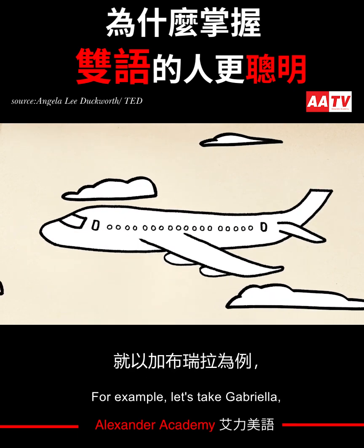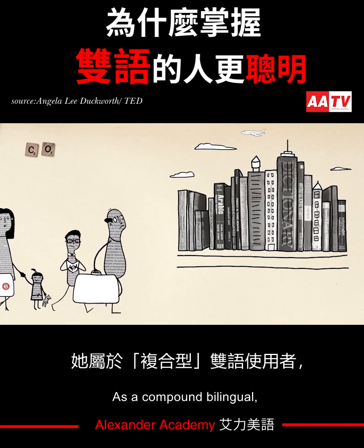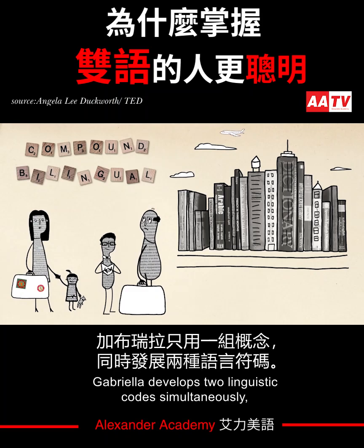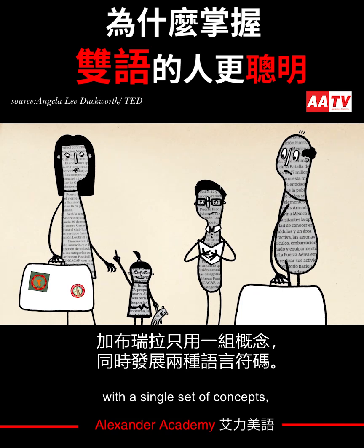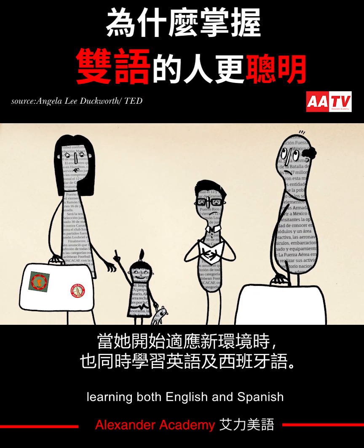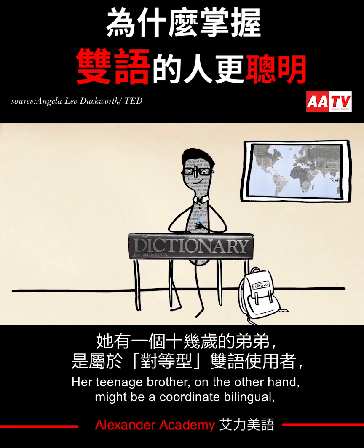For example, let's take Gabriela, whose family immigrates to the U.S. from Peru when she's two years old. As a compound bilingual, Gabriela develops two linguistic codes simultaneously, with a single set of concepts, learning both English and Spanish as she begins to process the world around her.